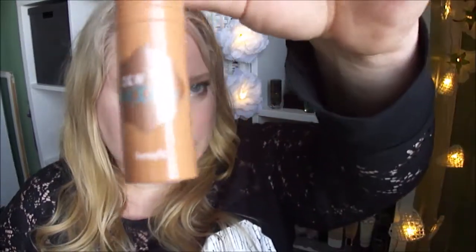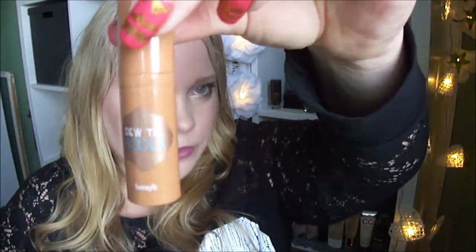Then I have the Dude Hula bronzer that you can't see through, so I can't really show the progress. Then I have the eyeshadow by Bodrography.